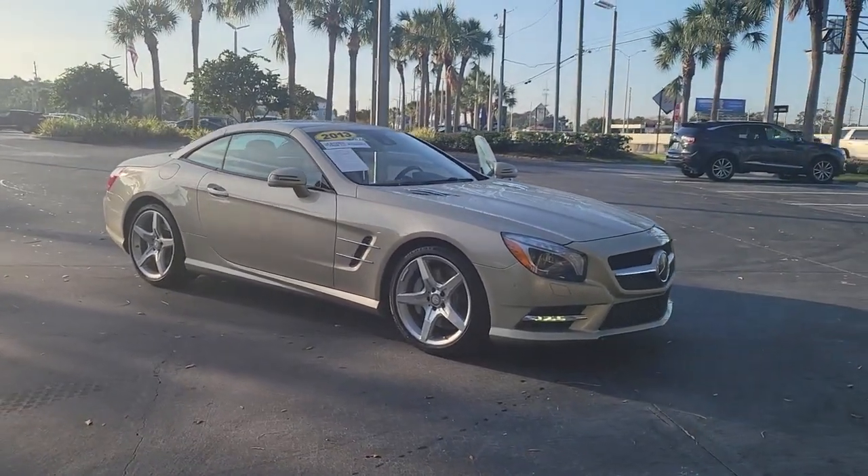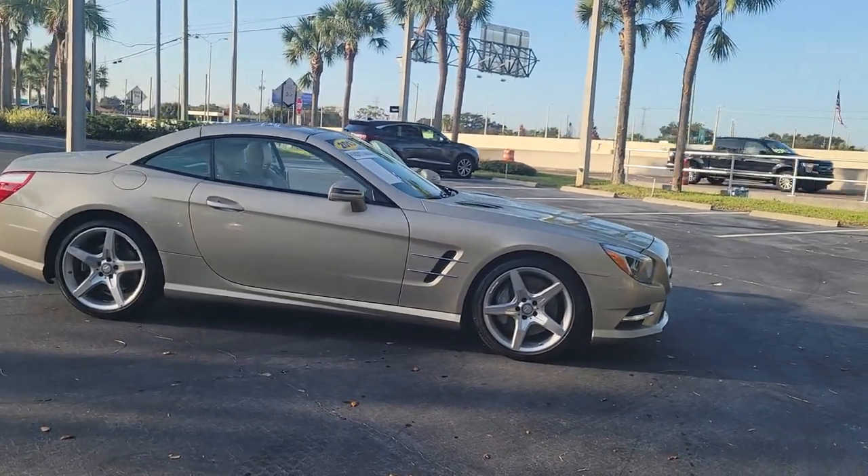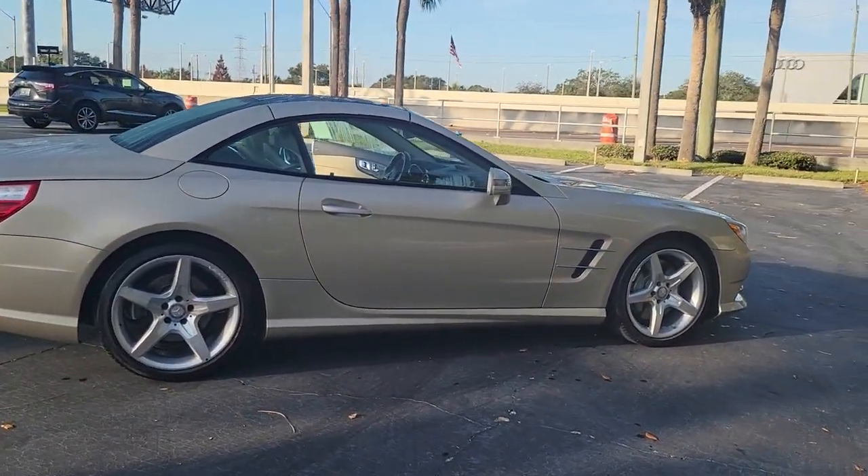Get a feel for the 2013 Mercedes-Benz SL-Class. This vehicle is an outstanding buy with fewer than 50,000 miles on the odometer.